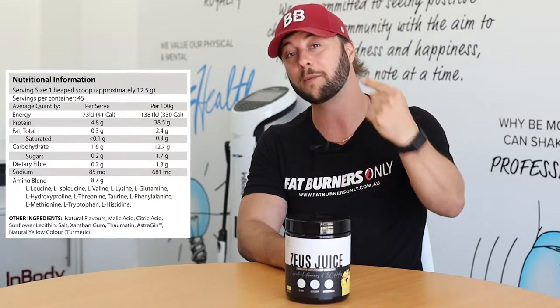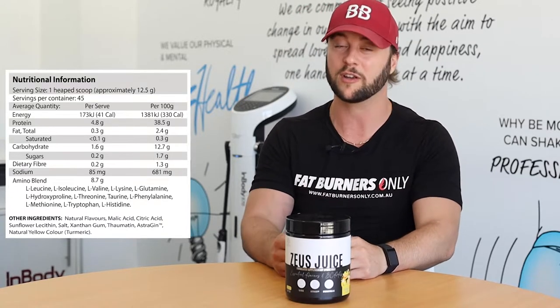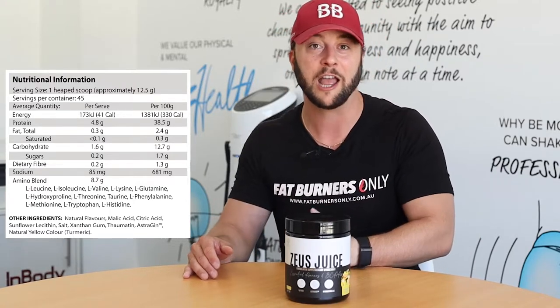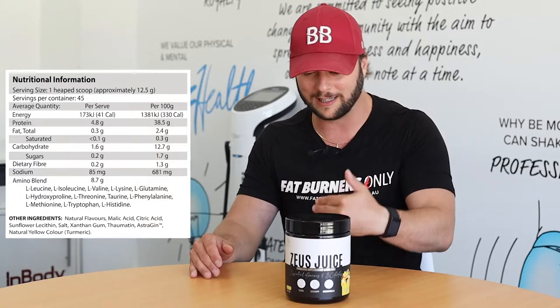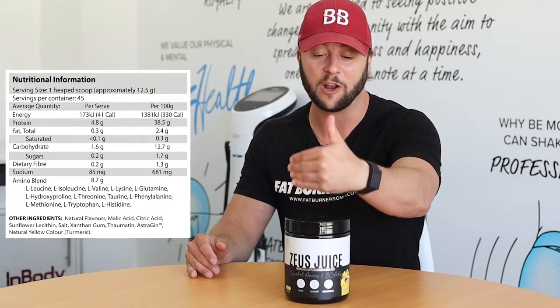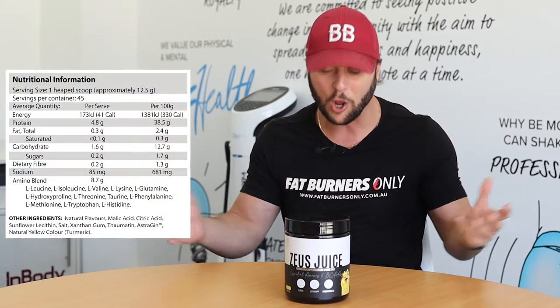They've gone one step further and added hydroxyproline in there too — amazing for everybody. But if you happen to be vegetarian or vegan and you're not eating meat, you really lack hydroxyproline, and having this in your diet with a vegan-sourced hydroxyproline is perfect.